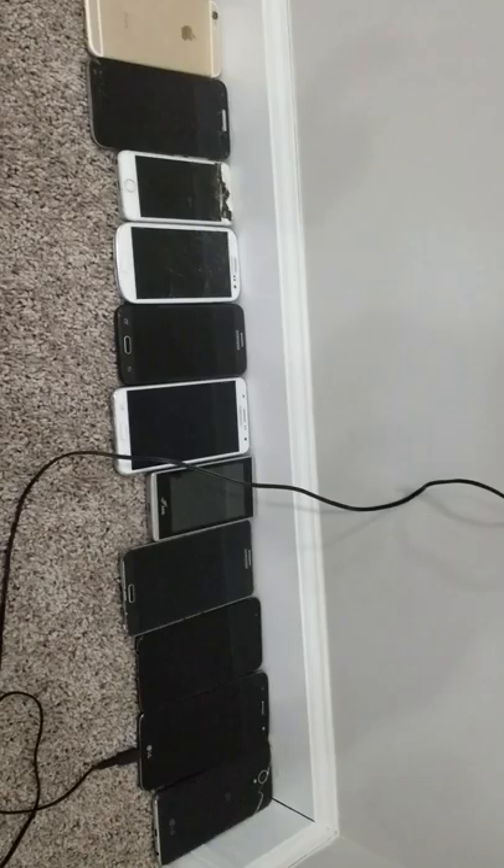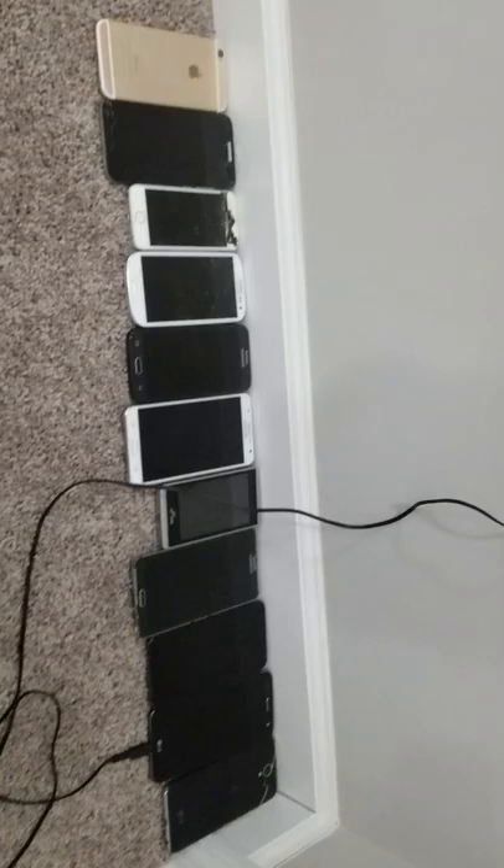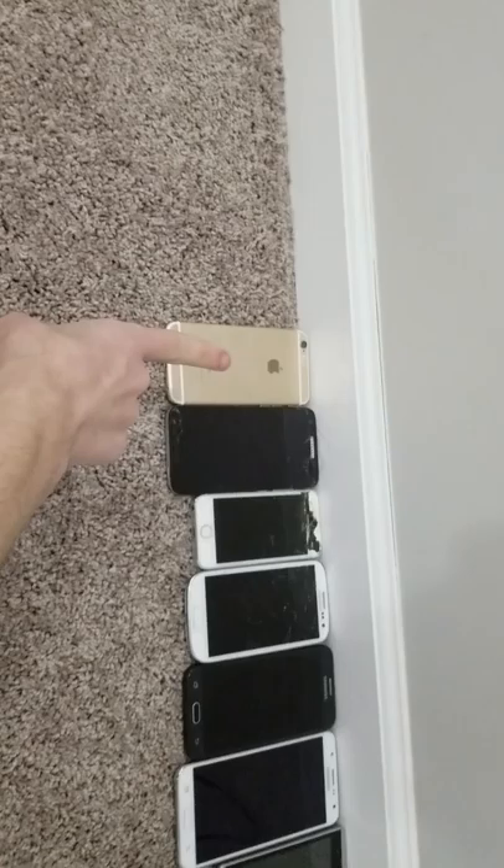Alright, what's going on guys, easy to get back again with another video. Today I'm gonna just update y'all on my phone collection — these are all the phones I have left to my name. Happy Sunday by the way, it's about 1:30 my time, just wanted to state that.